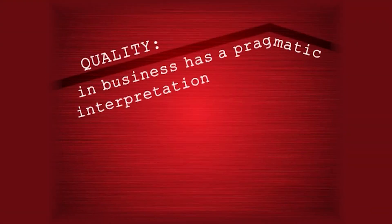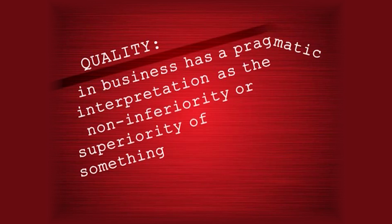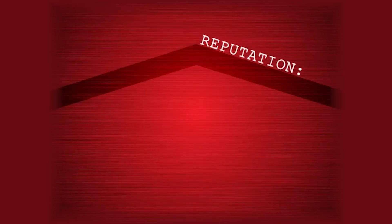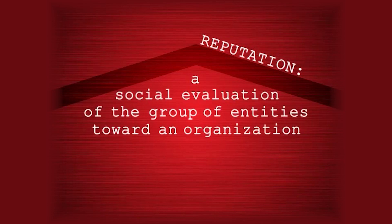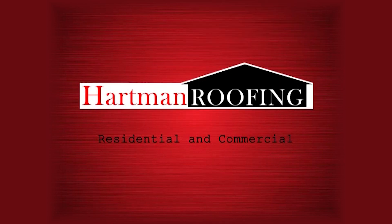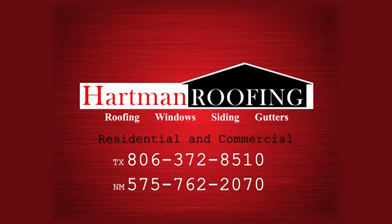Quality in business has a pragmatic interpretation as the non-inferiority or superiority of something. Customer service: the provision of service before, during, and after a purchase. Reputation: a social evaluation of the group of entities toward an organization. Residential and commercial roofing — don't make a costly mistake. Call Hartman Roofing, serving the Texas Panhandle and eastern New Mexico.